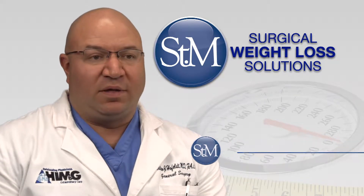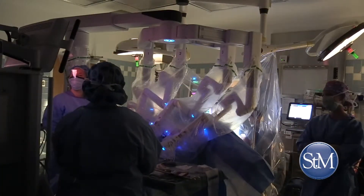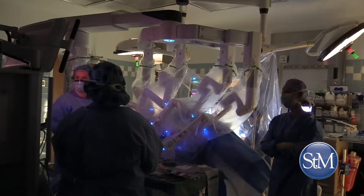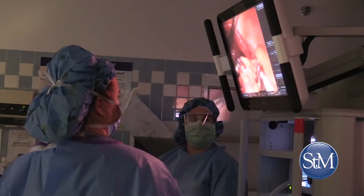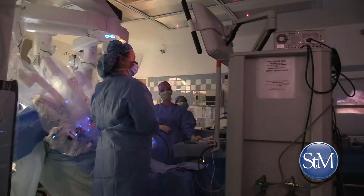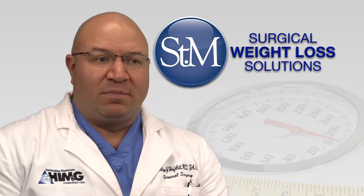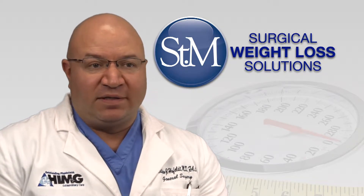We also think that the part of the stomach we remove is the part that stimulates the hunger drive, so we think that also helps with the weight loss. Nowadays about 80 to 90 percent of people are doing the sleeve gastrectomy as the weight loss procedure, and we have good data that supports that it's a safe procedure with a relatively low complication rate.